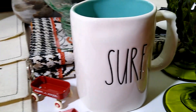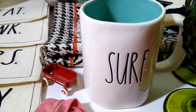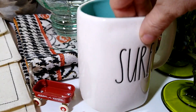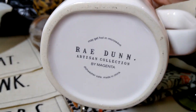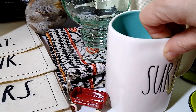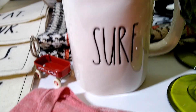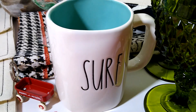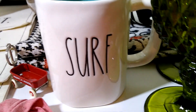Next up is this Surf Ocean Blue mug from Ray Dunn Artisan Collection by Magenta. I believe I paid about $3 for this, and it sold for $12 with $10 shipping, and it is going to Michigan. I don't think you can surf in Michigan, but there must be a fan.